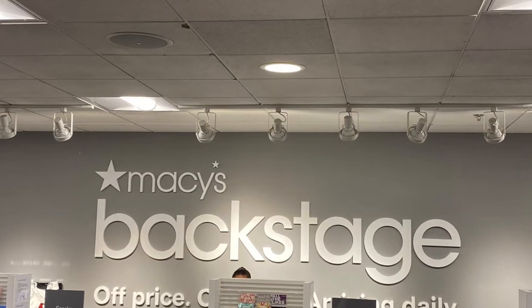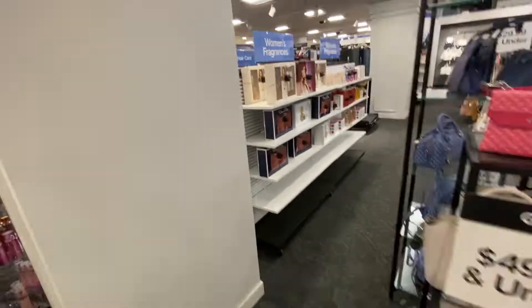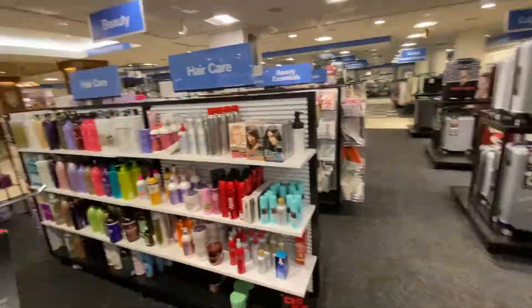It is called Backstage. So Matt, explain the concept to us. It is off-price, on-trend merchandise designed for the customer that's really savvy and cost conscious looking for that deal. It's all about the thrill of the hunt, and you'll find all new product down here that you won't find up in our main box.